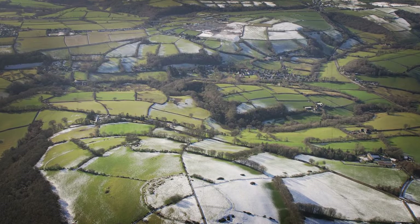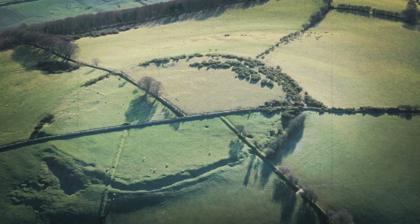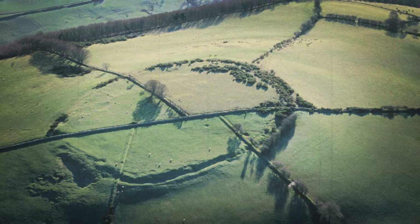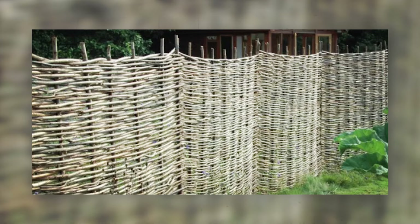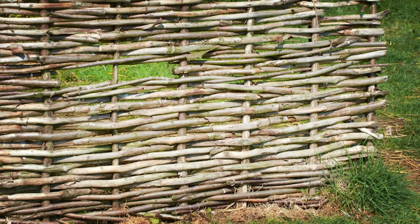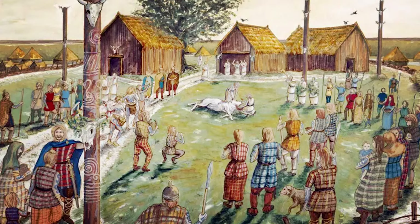Initially thought to be defensive, the discovery of an earlier, smaller enclosure predating the imposing ramparts suggests a different purpose, likely agricultural and communal. The presence of burnt hazel fence remnants indicates seasonal habitation rather than permanent settlement, where communities gathered possibly for trade or cultural exchange.